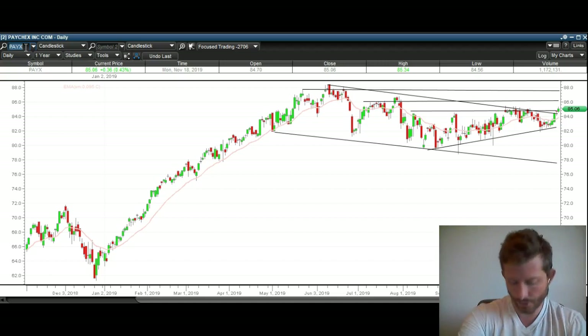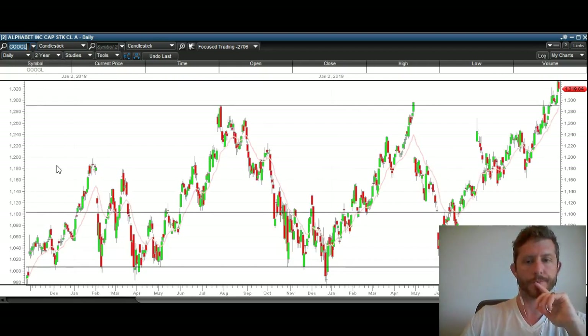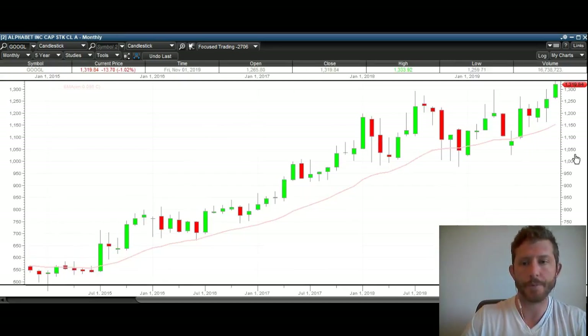Let's take a look at the next chart — Google. Another very strong chart here. You can see we had resistance here, there, and right here. We just recently broke over it, so I believe the breakout is just starting for Google. As far as dip opportunities, anywhere between where we're at now — $13.19 down to $12.90 — is a buying opportunity. If it closes below about $12.90, that's going to be a risk level that I don't want it to breach.